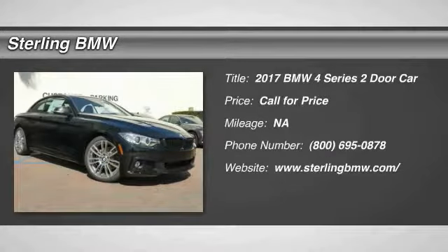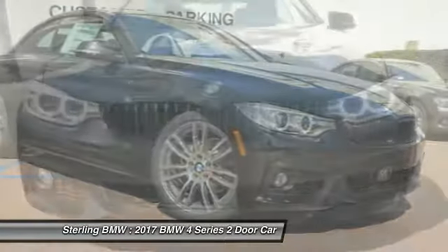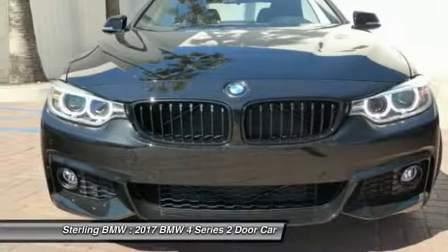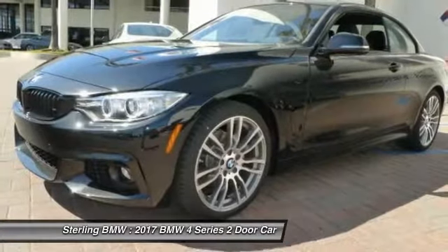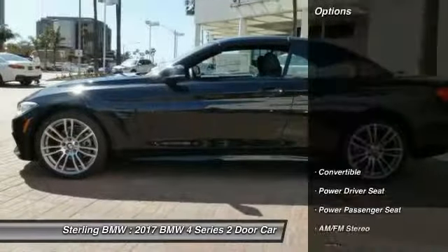Stop by and take a look at the 2017 BMW 4 Series. The BMW 4 Series is a powerful machine which comes with impressive handling, upscale interiors, and it delivers on BMW's ultimate driving machine promise. Here are some of this vehicle's great options.